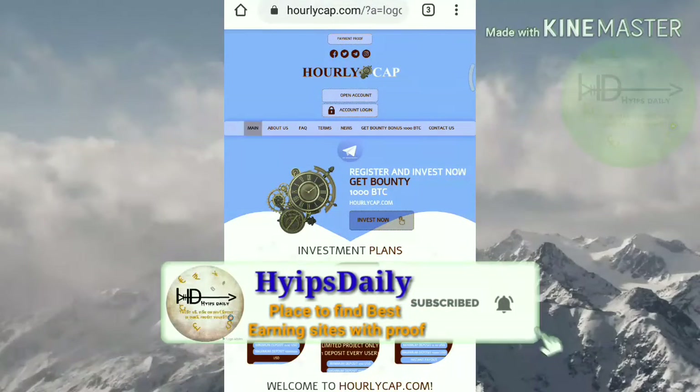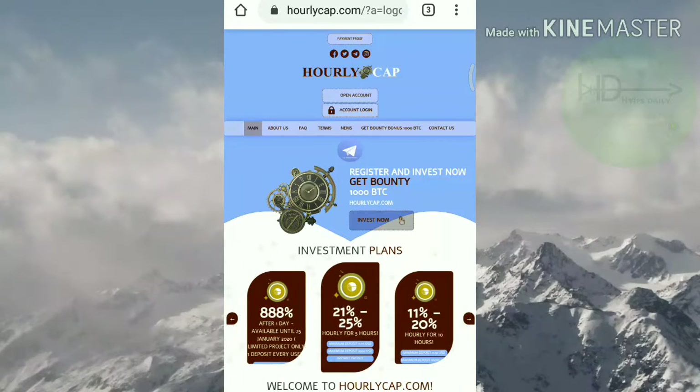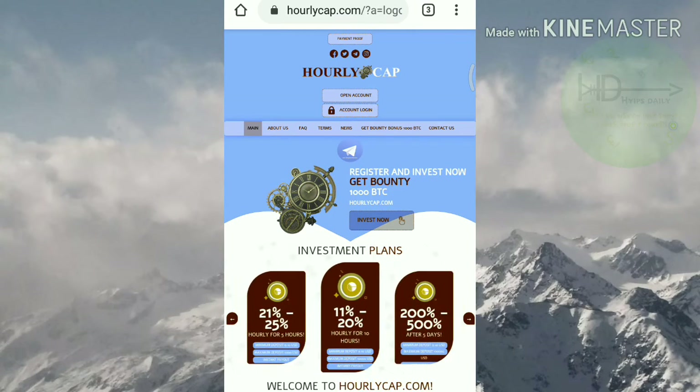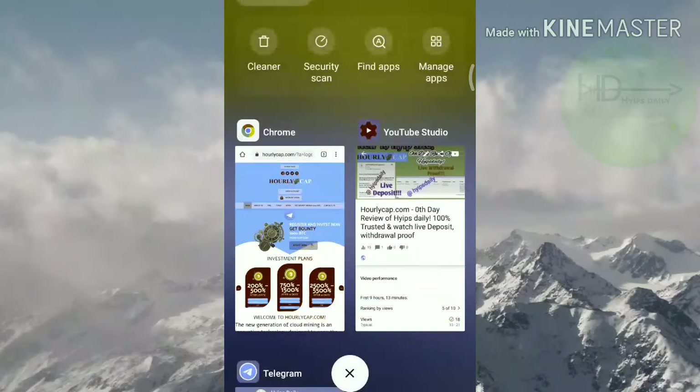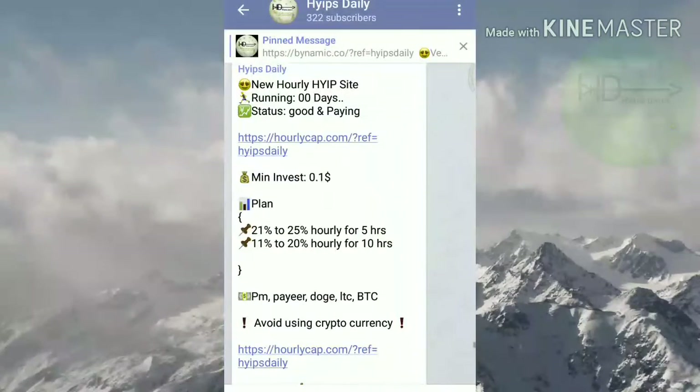Here we are clearly seeing whether this site is currently paying or not. I too don't know the current status about this site, so to find out please watch this video until the end. To know about more hype investment sites you can join our Telegram group, the link is given in our description.